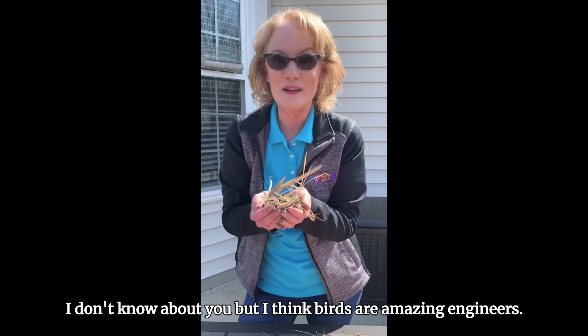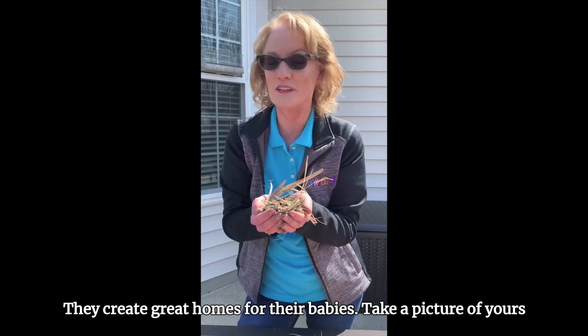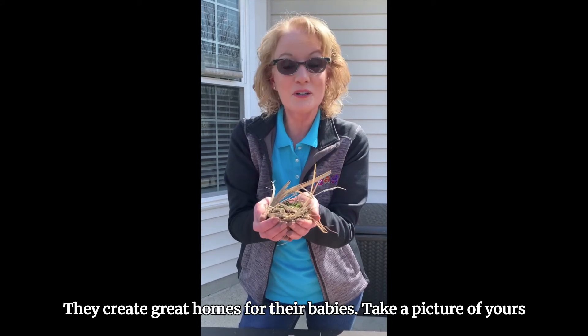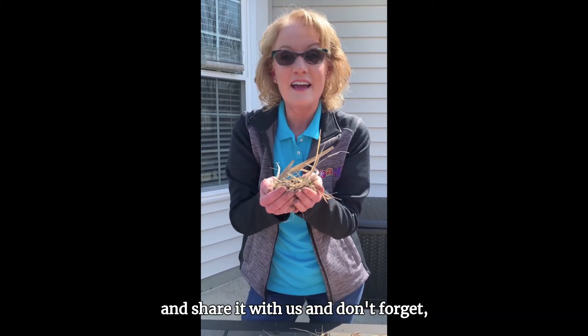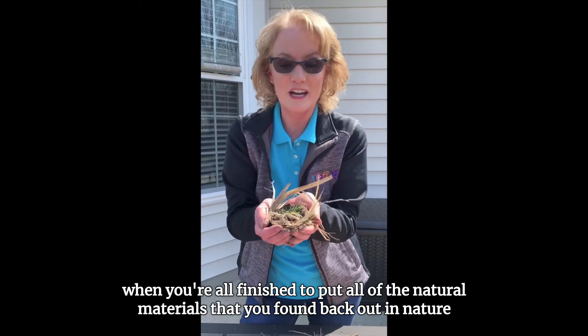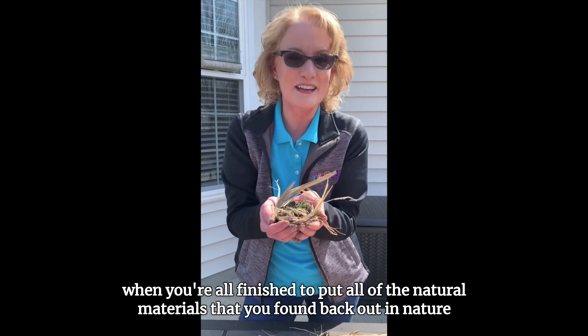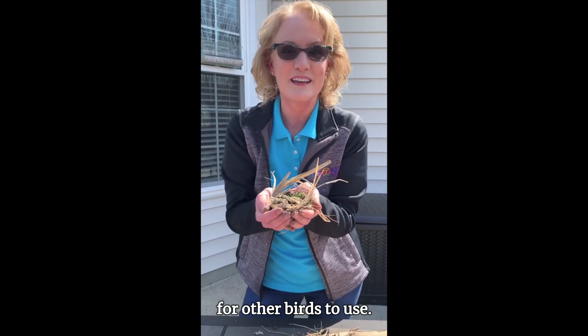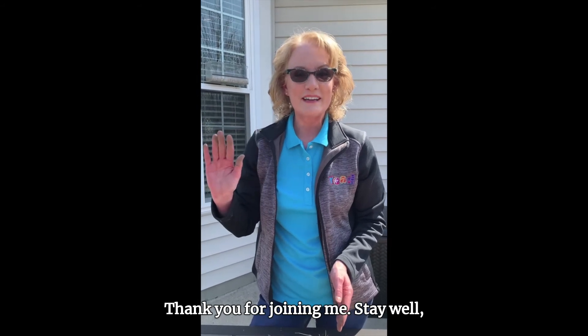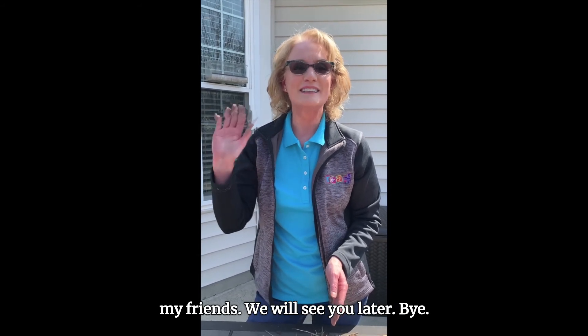I think birds are amazing engineers — they create great homes for their babies. Take a picture of yours and share it with us, and don't forget when you're all finished to put all of the natural materials you found back out in nature for other birds to use. It's been great spending some time with you guys. Thank you for joining me. Stay well, my friends. We'll see you later. Bye!